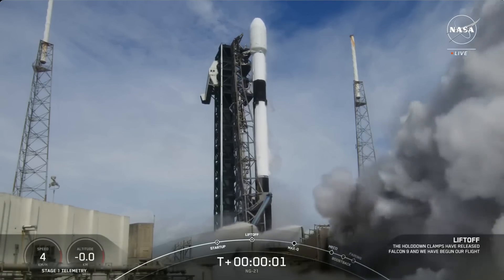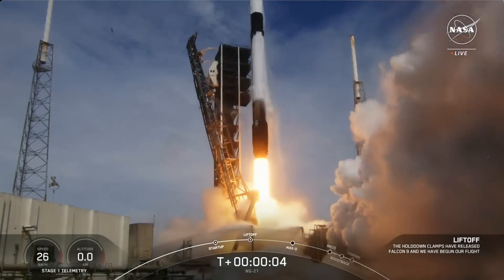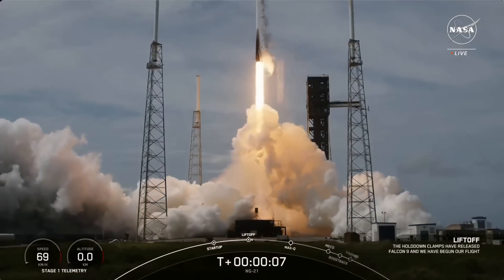Ignition, engines full power, and liftoff of Falcon 9, Ghost Basin, Ghost Cygnus, NG-21.